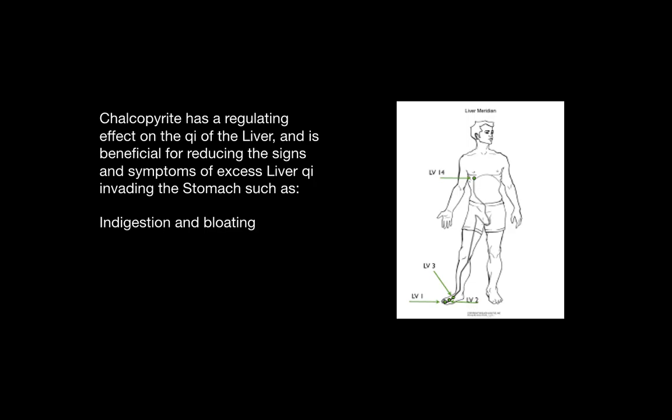Chalcopyrite also has a regulating effect on the Qi of the liver, and is beneficial for reducing the signs and symptoms of excess liver Qi invading the stomach, such as indigestion and bloating.